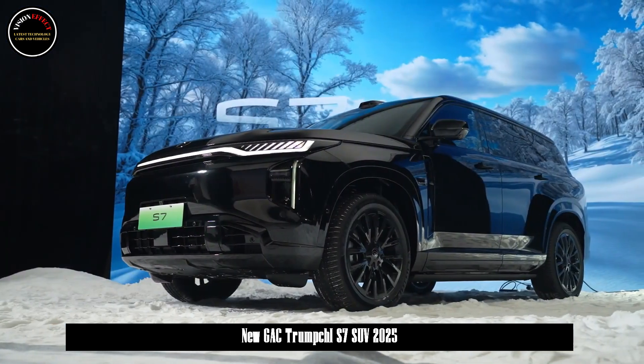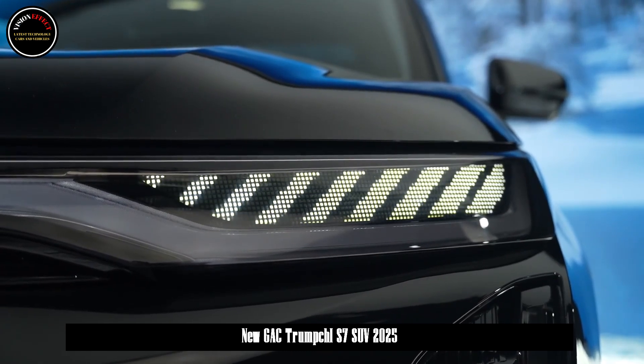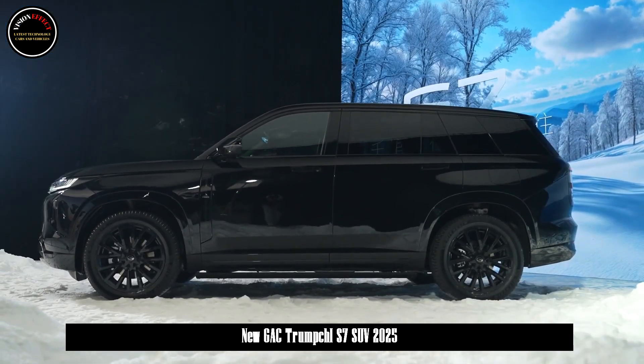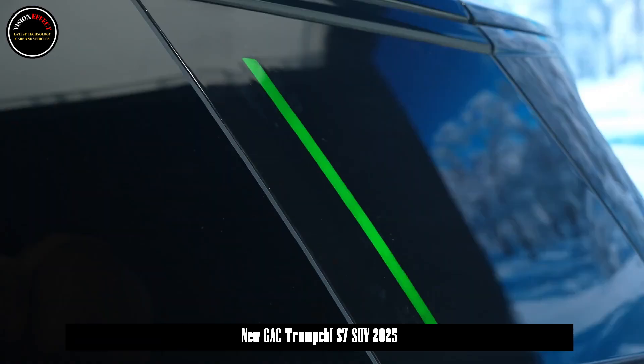In terms of intelligent driving, the S7 is equipped with GAC's self-developed L2++ domestic first-class end-to-end mapless intelligent driving system, enabling intelligent driving without a map. In terms of power, the Trumpchi S7 has a long and comprehensive range of 1,000 plus km.